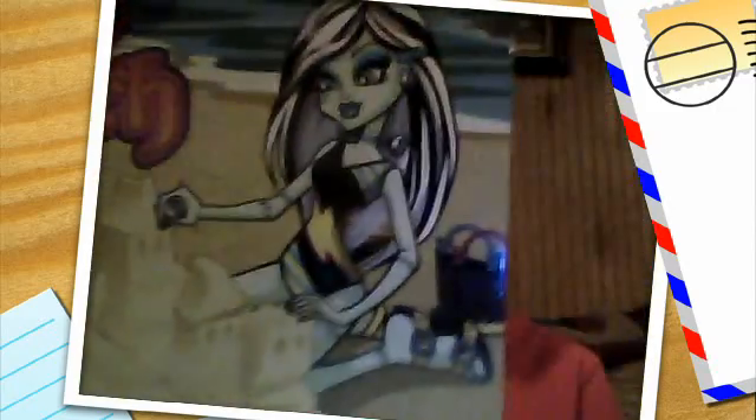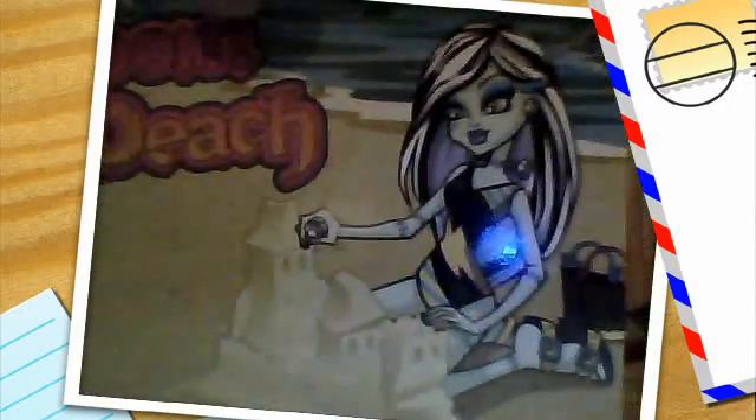My friend is here to help me again today — she's going to show you some postcards. We'll start with this one: Gloom Beach. Frankie is building a sandcastle and she's adding the finishing touches with some bolts, and in the background you can see her back.